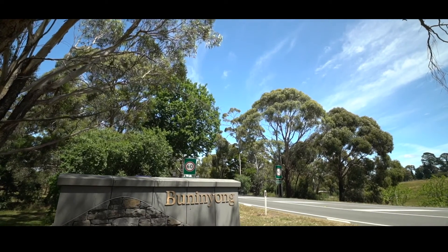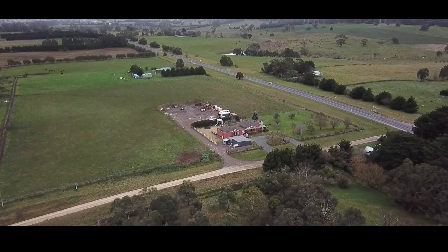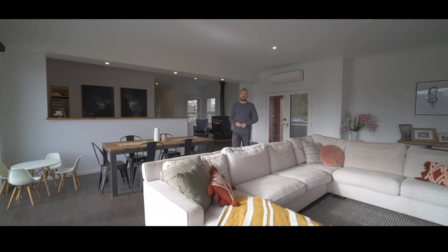Just a short drive from Buniong, an easy commute to Geelong and a property with nothing left to do but enjoy, this one is sure to impress. To book your inspection contact myself or Jackie and we look forward to seeing you here soon.